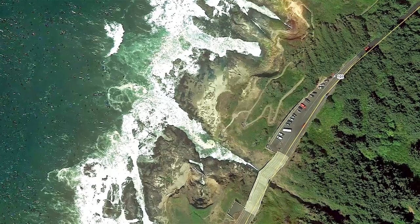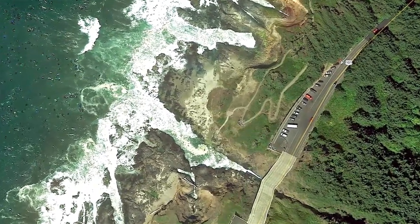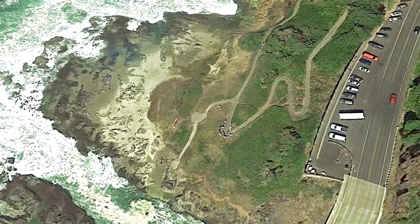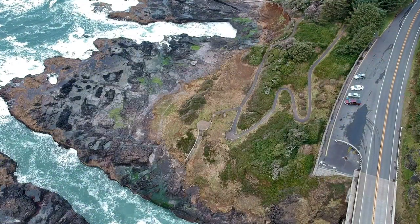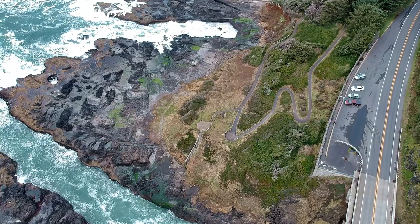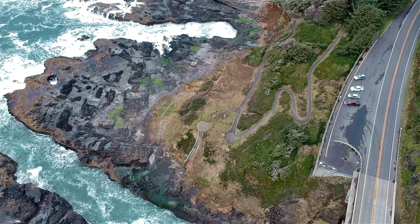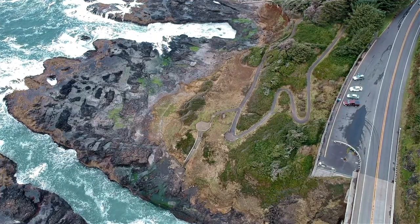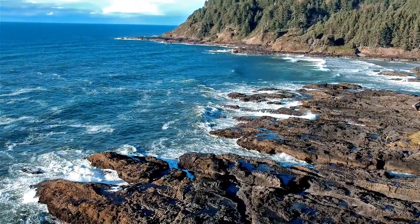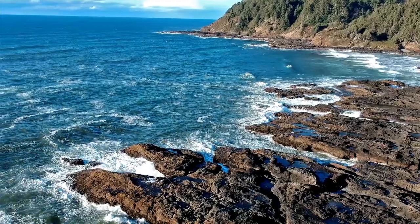This area is part of the Siuslaw National Forest. Cape Perpetua is named by Captain James Cook in the late 1700s as he searched for the Pacific entrance to a northwest passage. Cook named the area Cape Perpetua because it was sighted on St. Perpetua Day.